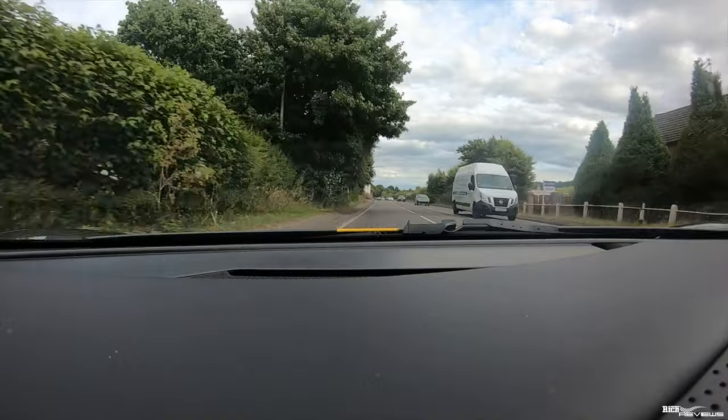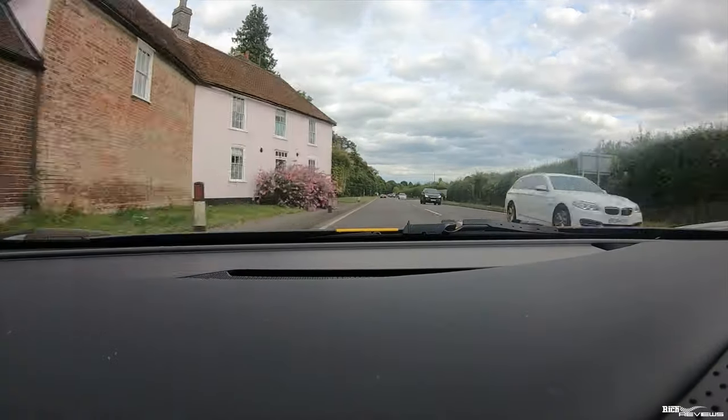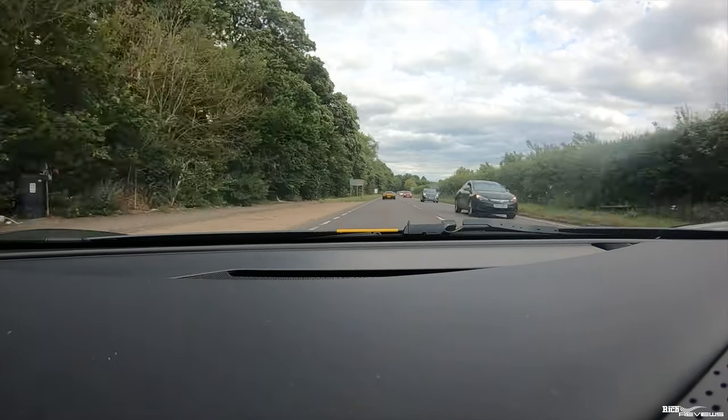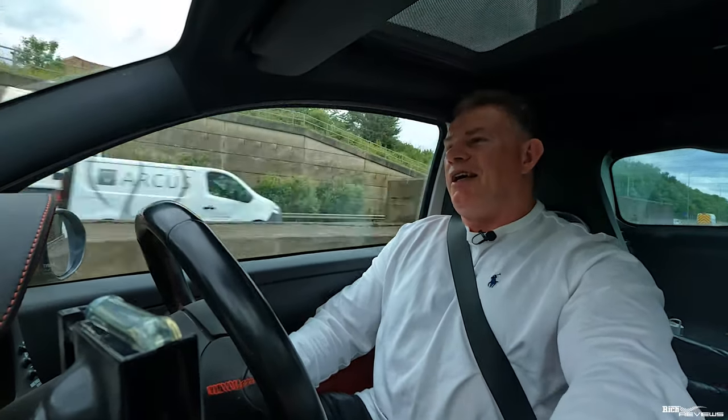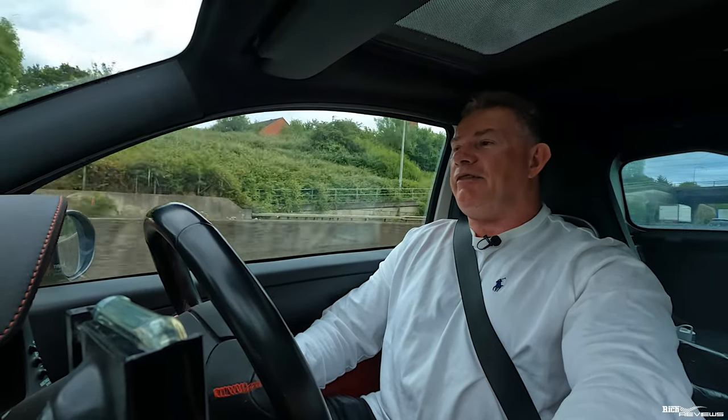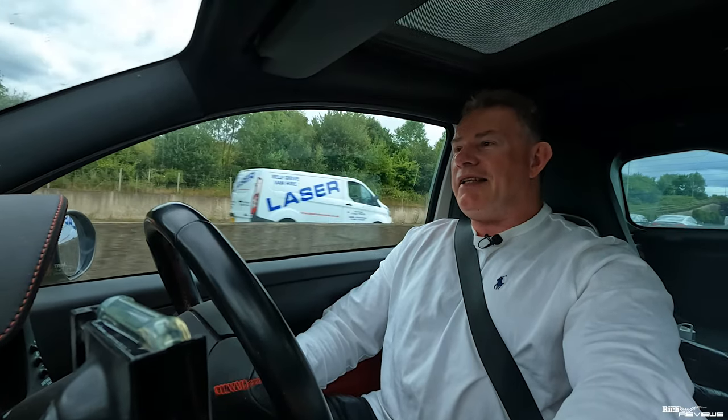You can't catch them. It makes meters — this car makes meters. Hi everyone, welcome back to the channel, welcome back to Rich Reviews. You join us on the M25 on the way to Millbrook Proving Ground to test drive the Ferrari 296.